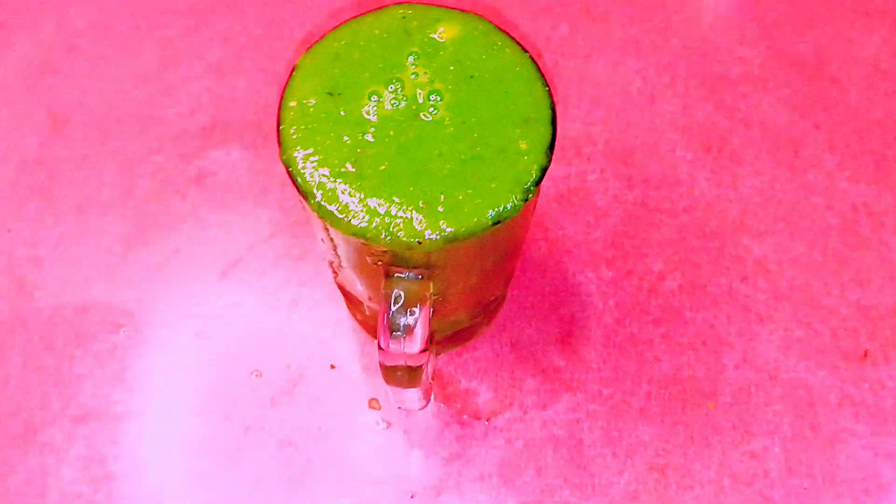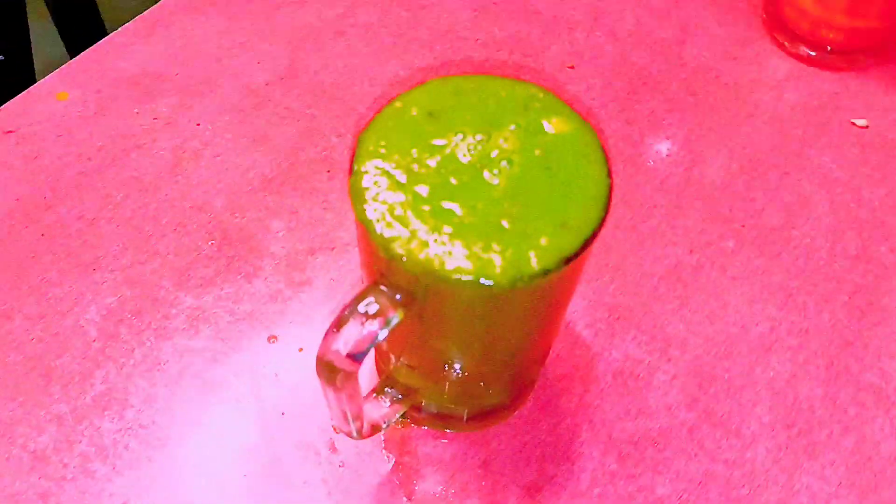Apple is a great source of fiber that helps to improve your cholesterol level. Cucumber is a rich source of many nutrients, but it is low in calories, fat, and cholesterol. Chia seeds contain soluble fiber that helps to lower LDL cholesterol.